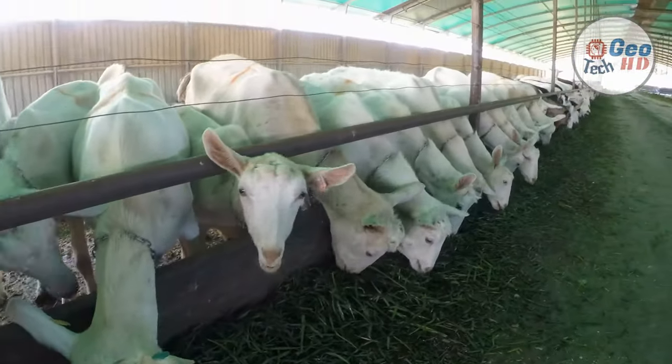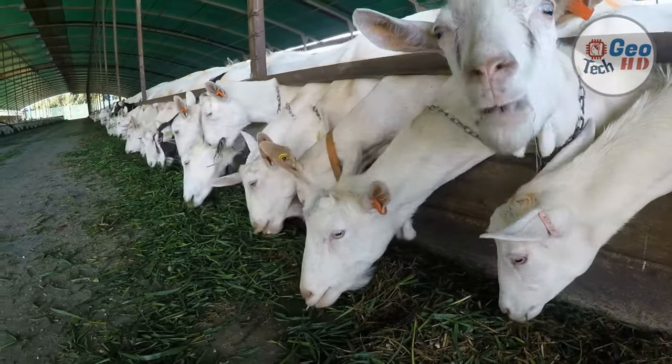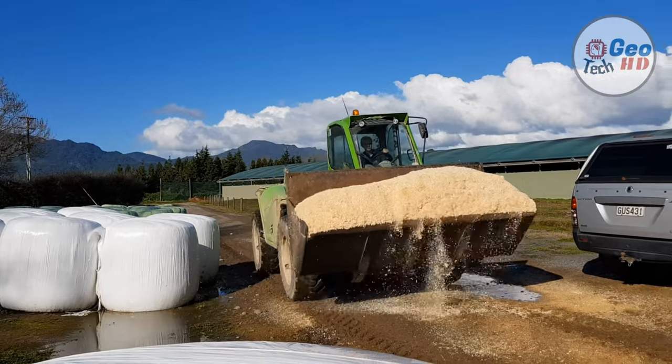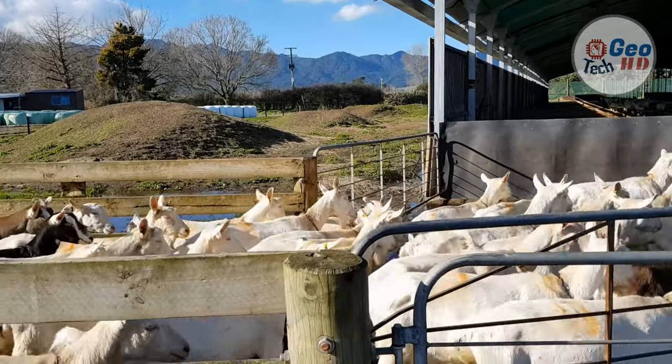Female goats are referred to as does or nannies, intact males are called billies, and juvenile goats of both sexes are called kids. Castrated males are called wethers. While the words hircine and caprine both refer to anything having a goat-like quality, hircine is used most often to emphasize the distinct smell of domestic goats.